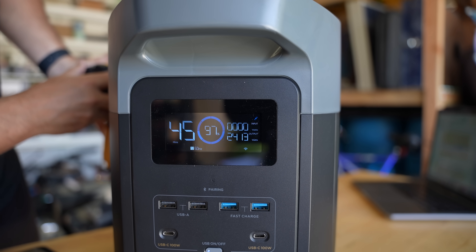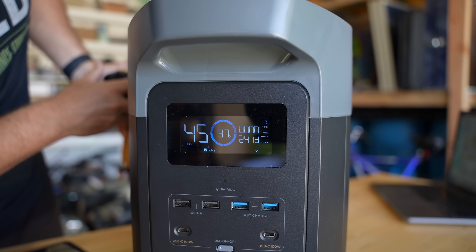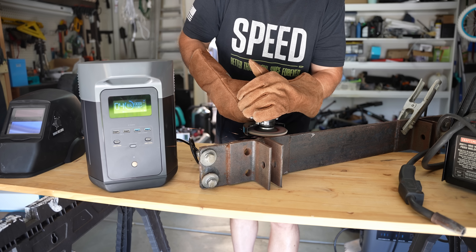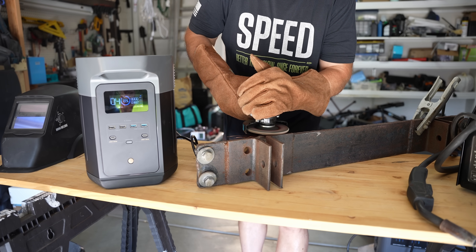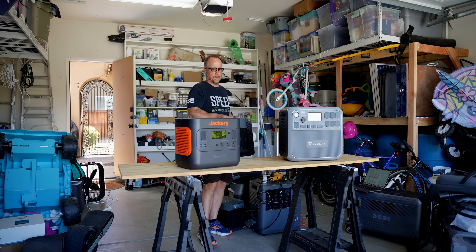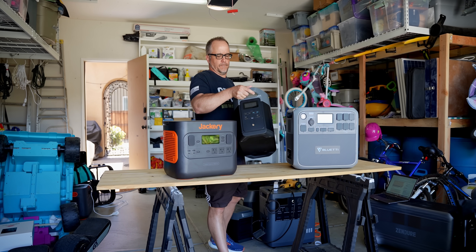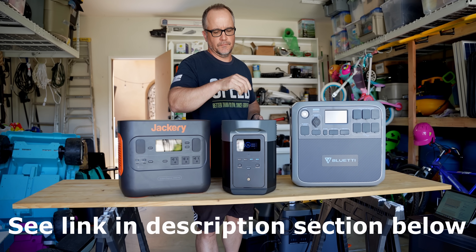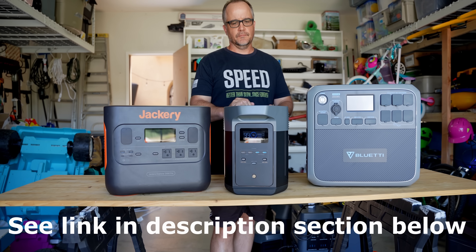This newest model is unique in that it packs a large punch at 2400 watts of continuous output in a small package. We're going to take a look at practical examples of what it can power, discuss its unique features, and at the end, we'll see how it stacks up against the competition on the market. If you're interested in checking this model out, I'll post a link in the description and comment section below.